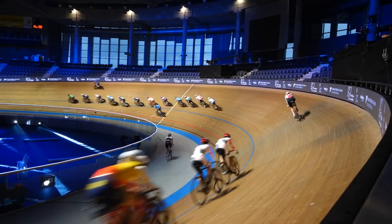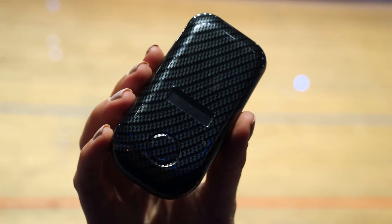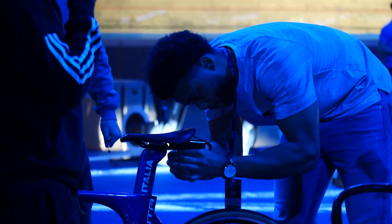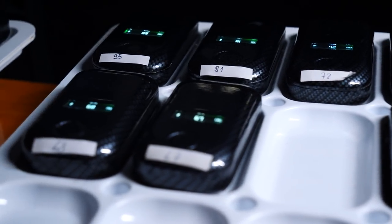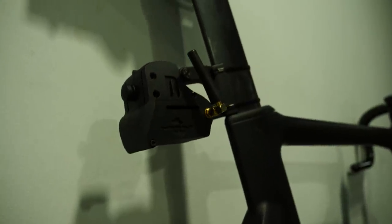Let me tell you, some of the power numbers those sprinters put out is jaw dropping. These are the trackers that the riders will have underneath their seat. These will collect all the live data like the position in the race, the speed, the cadence and the power. Riders will also have a little camera attached to the back as well so we can get all the action inside the race.